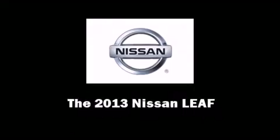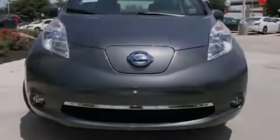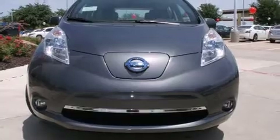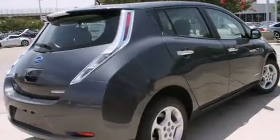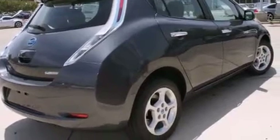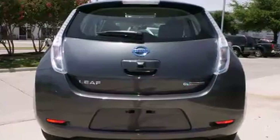Familiarize yourself with the 2013 Nissan LEAF. This four-door, five-passenger hatchback is waiting for you to take home. Nissan paid particular attention to efficiency and practicality with the following features.